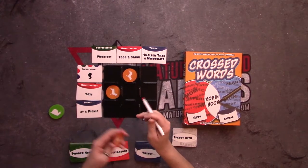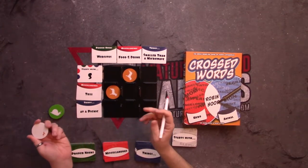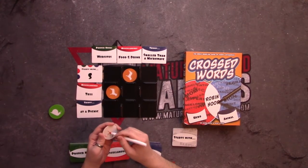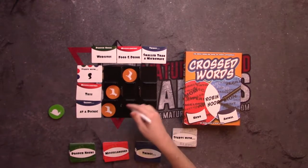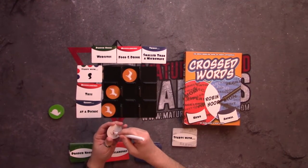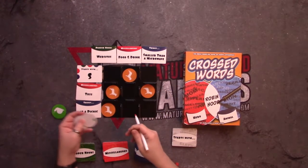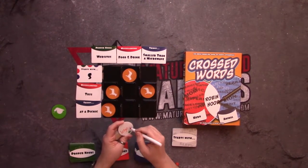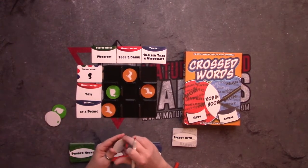For toys and websites, you might think 'lego.com.' Websites at the picnic might be a harder one, but you might think of a company that makes outdoor things — one is Coleman, so 'coleman.com.' Then toys, food and drink, smaller than a microwave — you can come up with 'Legos.' Meanwhile, other players are writing their own answers: maybe they also wrote 'lego.com' for toy websites, and 'GI Joe' for toys smaller than a microwave.